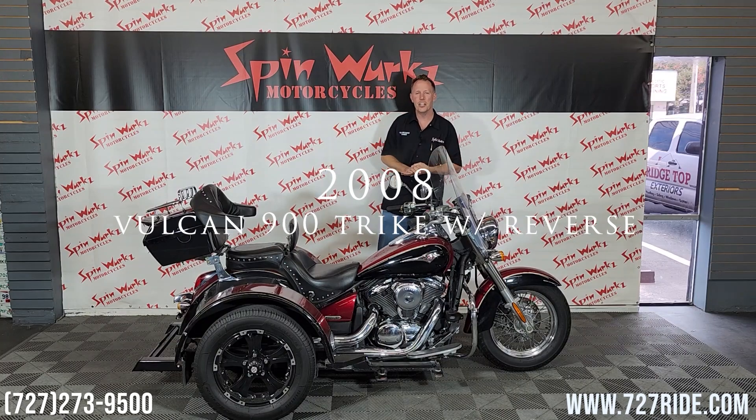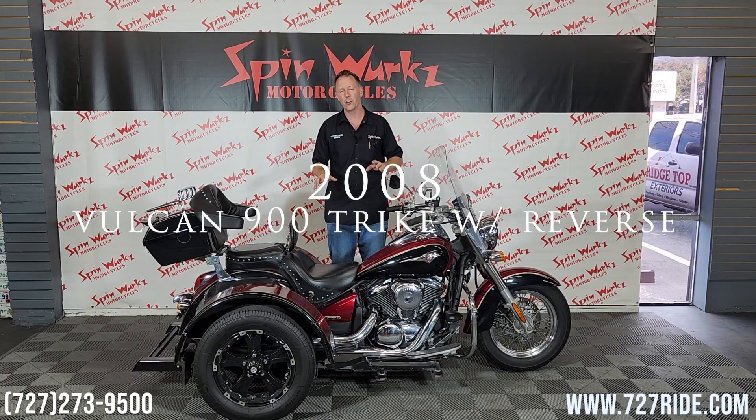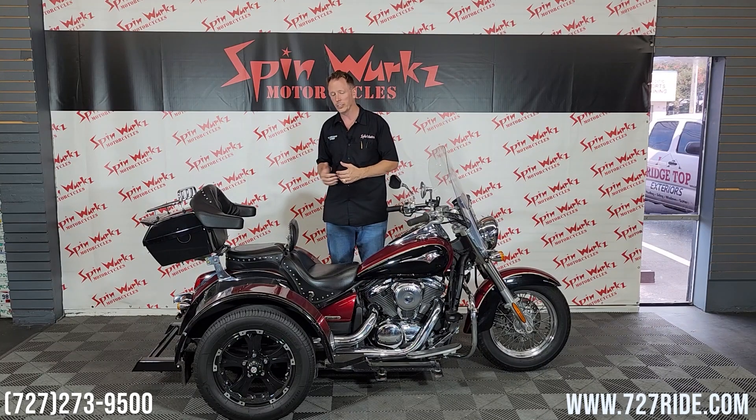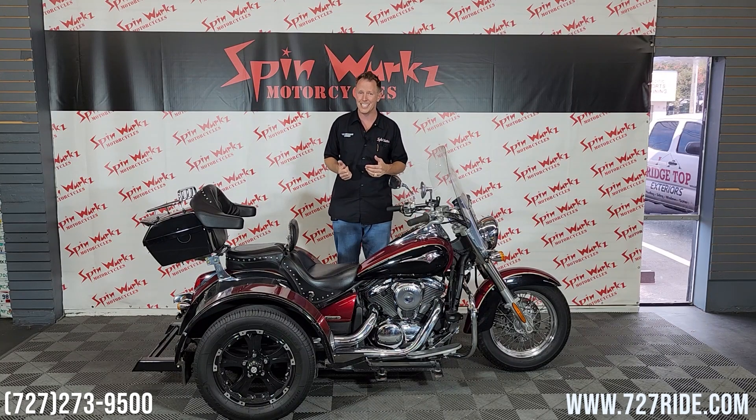Hey ladies and gentlemen, it's Teddy here at the Digital Showroom located in sunny Tampa Bay, Florida. Today I've got a gorgeous 08 Kawasaki Vulcan 900 with a Voyager tri-kit on it. There's going to be a lot of extras on this one, a lot of money invested in this, so I'll try to go over all of the details on this.